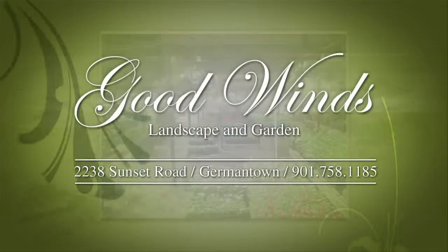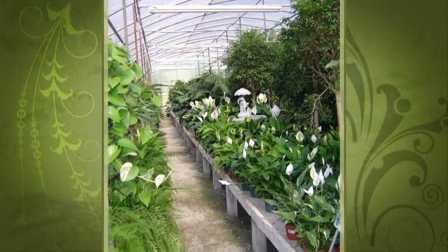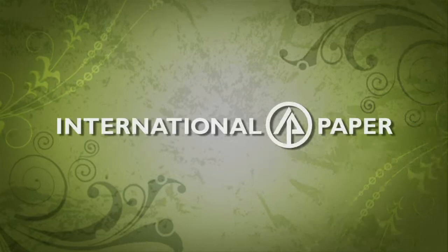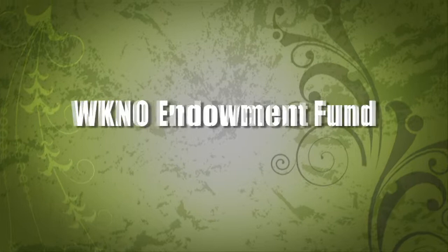Production funding for The Family Plot, Gardening in the Mid-South is provided by Good Winds Landscape and Garden Center in Germantown since 1943, continuing to offer its plants for successful gardening with seven greenhouses and three acres of plants, plus comprehensive landscape services. Also: International Paper Foundation, the WKNO Production Fund, the WKNO Endowment Fund, and by viewers like you. Thank you.